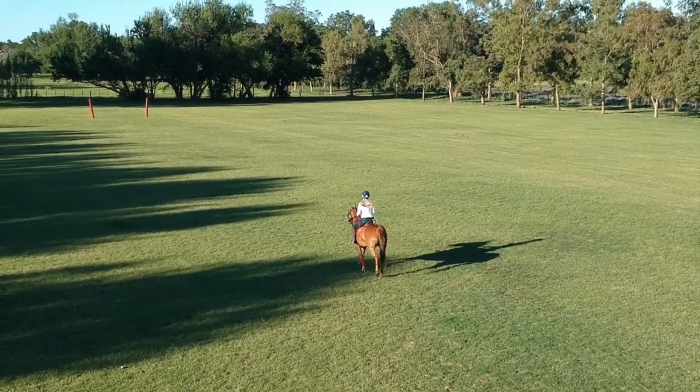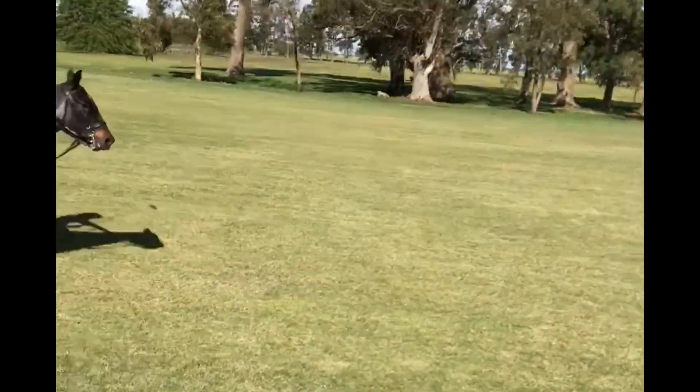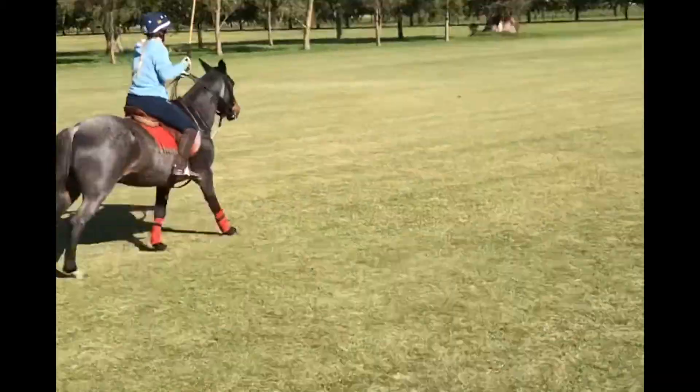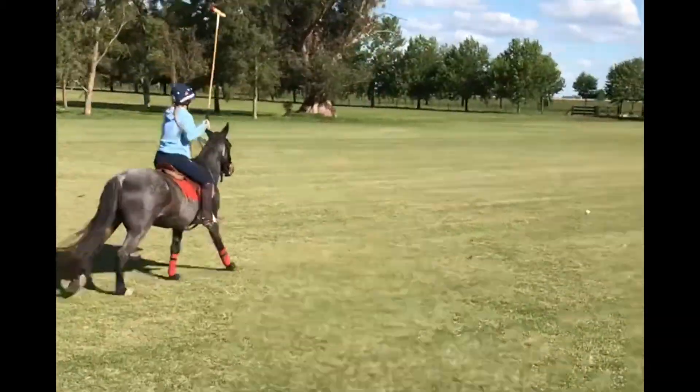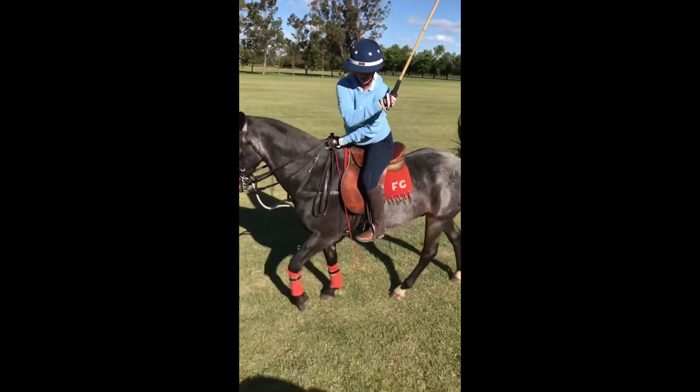I first and foremost focused on my riding skills, which need to majorly improve for me to be able to play polo. I was getting along, countering, hitting balls, and then I actually learned how to do a near-side shot.